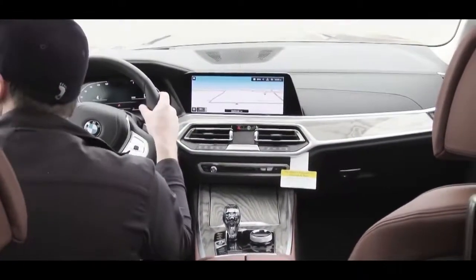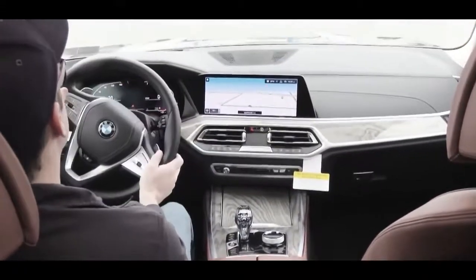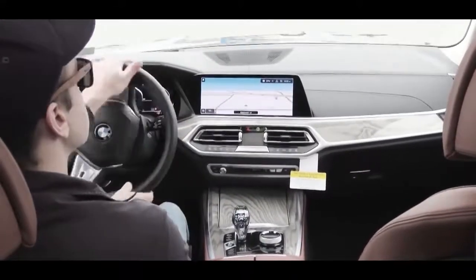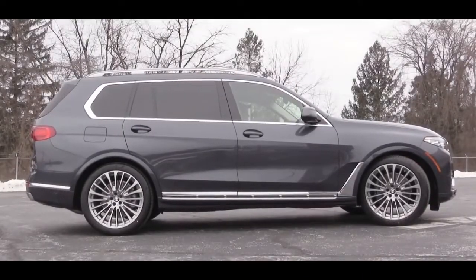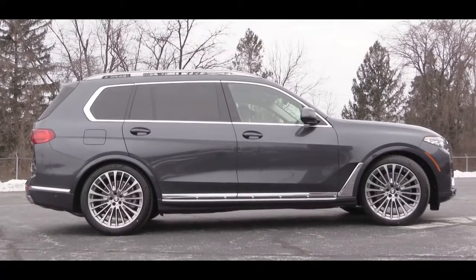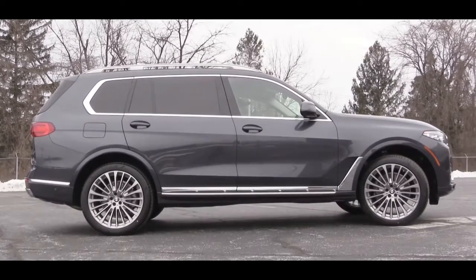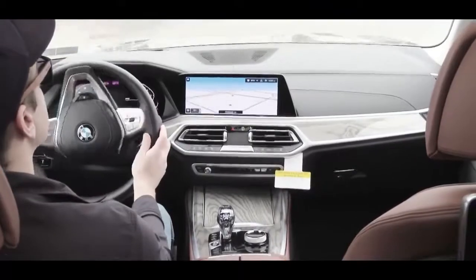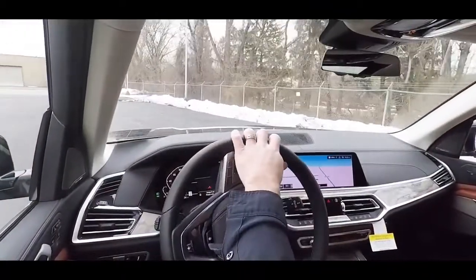If the X7 senses you're on back roads going a bit faster, it lowers the ride height for better handling. Cruising, it raises up for better ground clearance and comfort. You can also manually adjust height up to 1.6 inches above the standard setting. That air suspension delivers a noticeably smoother ride compared to an SUV without it — a very high-end suspension setup.